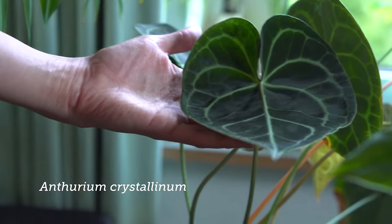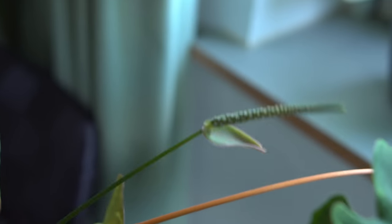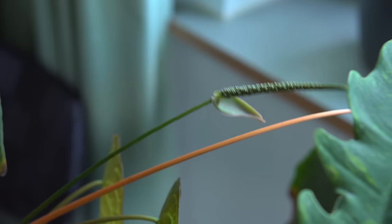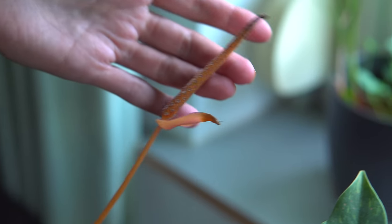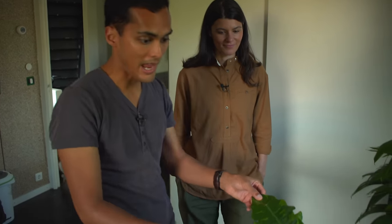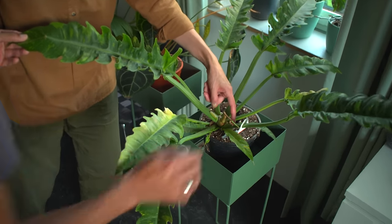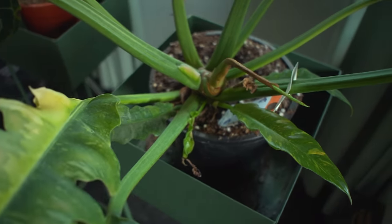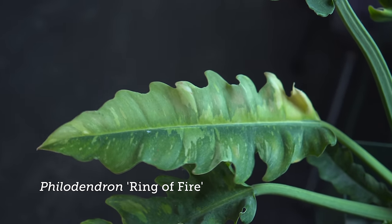A lot of plants start to flower indoors here — like the banana trees and the Anthurium which had a flower and the spathe and spadix can be seen. There's also another Ring of Fire Philodendron hybrid here whose botanical name is no longer known. Looking out, there's a citronella-scented geranium in the window — effective against mosquitoes.